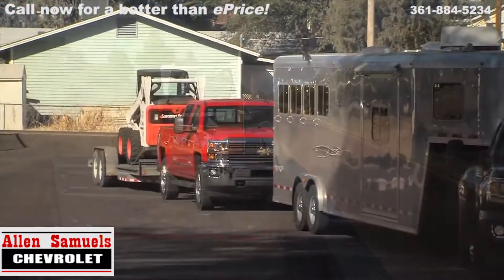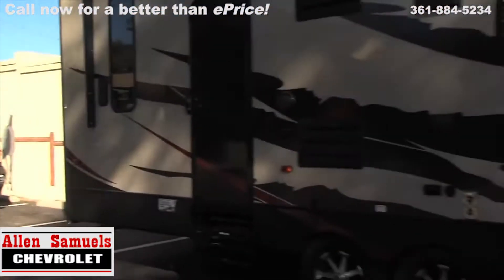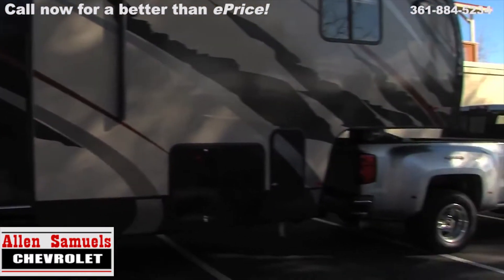We towed a 6,000-pound trailer, a 12,000-pound trailer, and even a monster 15,000-pound trailer. Didn't feel unsafe, didn't feel uncomfortable at all.